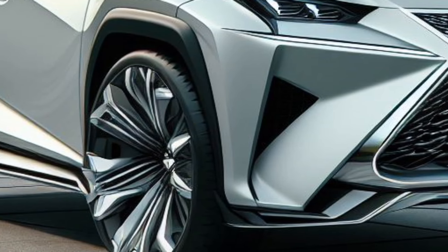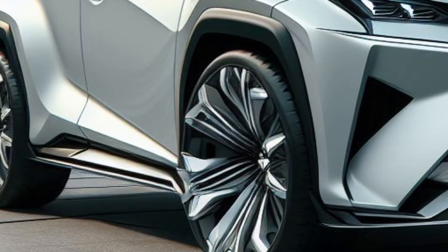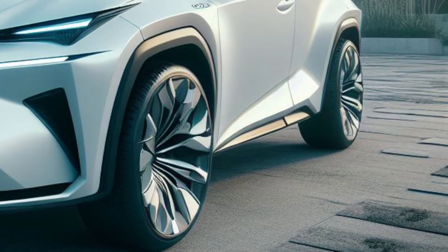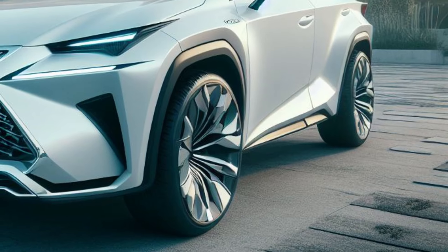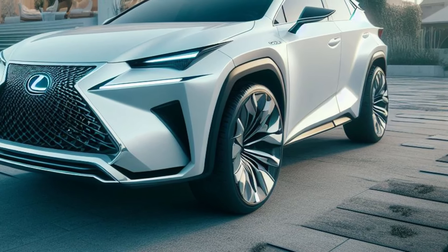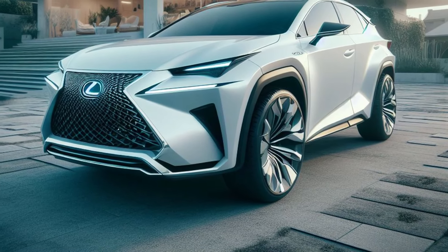Clad in a stunning coat of white metallic paint, it resembles a sculpted shooting star frozen in motion. Every curve, every crease exudes power, futuristic elegance, and a hint of hidden performance. It's a statement piece — a symbol of luxury that redefines the compact hybrid SUV experience.